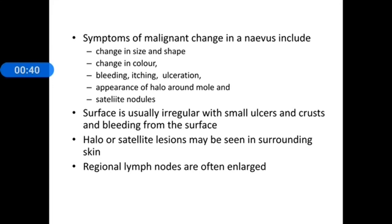Symptoms of malignant transformation in a pre-existing nevus include a change in size, shape, and colour, presence of bleeding, itching or ulceration, appearance of a halo around the lesion, and appearance of satellite nodules. All these suggest malignant transformation into malignant melanoma. Usually the surface is irregular with small ulcers, crusts, and bleeding. Halo or satellite lesions may be seen in the surrounding skin, and regional lymph nodes are usually enlarged.